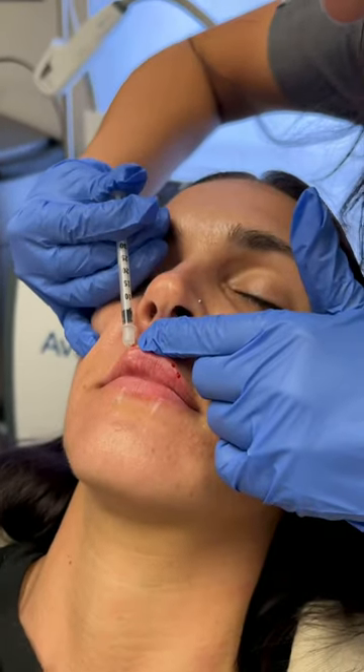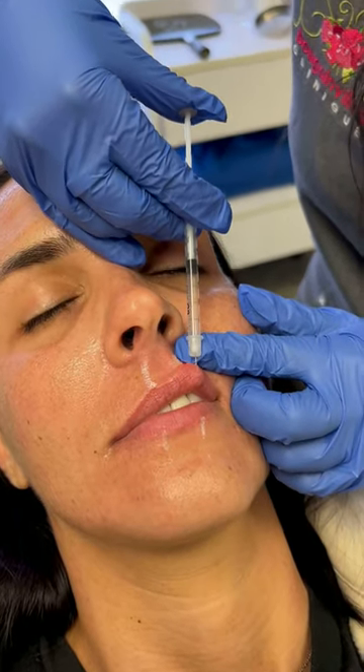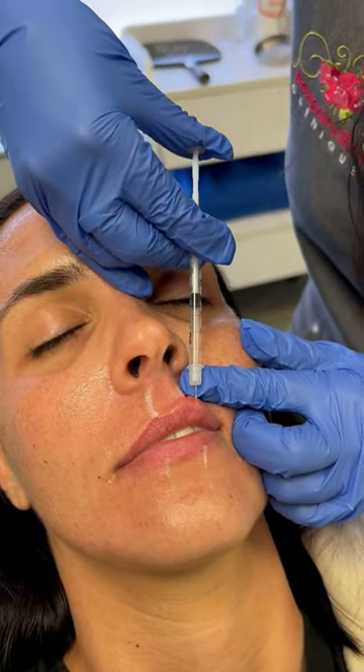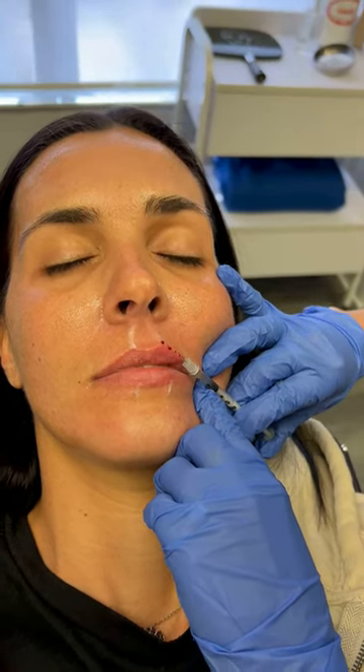When doing the lips, I prefer to use insulin syringes for a more accurate delivery of the product. Depending on my patient's anatomy, I will pick a technique that will enhance their shape. For this particular patient, I started with vertical retrograde injections.